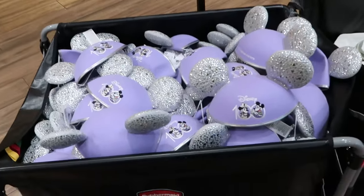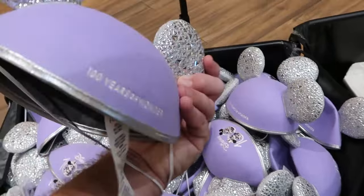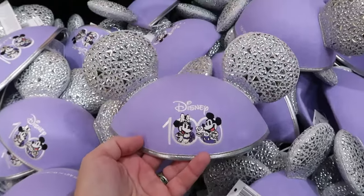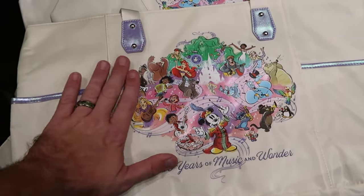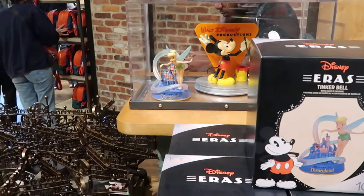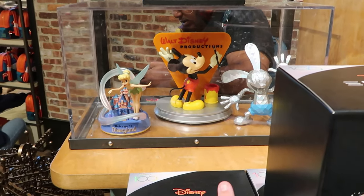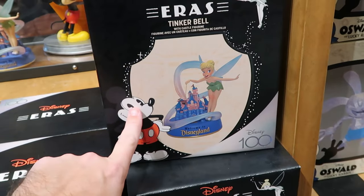There are even more bins with Disney 100 merchandise at 50% off — ears with nice little metal bits, embroidered Disney 100 with Mickey and Minnie and '100 Years of Wonder' on the side, originally $30 now $15. There's a large tote bag with '100 Years of Music and Wonder,' Maestro Mickey, and all the Disney characters surrounding Cinderella Castle, originally $45 now $22.50. The Disney 100 statues are also on sale 50% off — the Welcome to Disneyland one with Tinker Bell, the Walt Disney Productions one with Mickey Mouse, and the Oswald the Lucky Rabbit 3D effect statue, all in their original packaging.